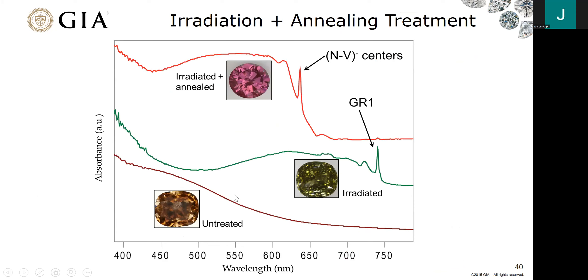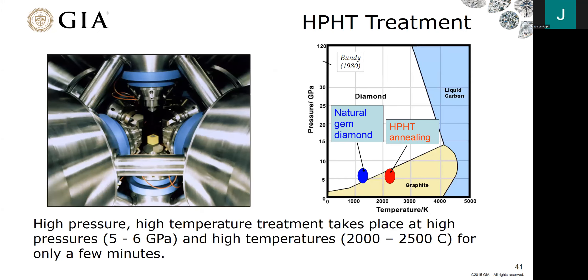Here's what happened with the visible absorption spectra as we went through those treatments. The untreated type 1B diamond has an absorption spectrum similar to a brown diamond, but infrared absorption shows single nitrogen. Once irradiated, we create GR1 in the diamond while keeping all other absorption features identical. Then when we anneal — those single nitrogens and vacancies combine — we drastically reduce the amount of GR1 because those are now part of the NV center, creating a vibrant pink color in the stone.